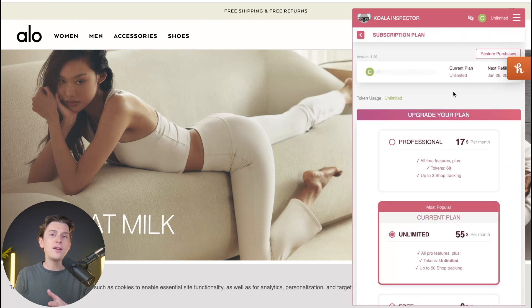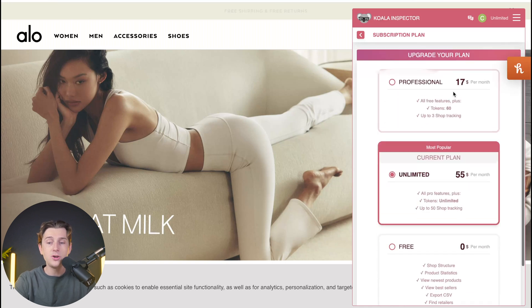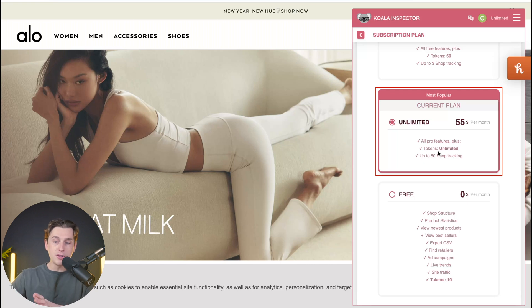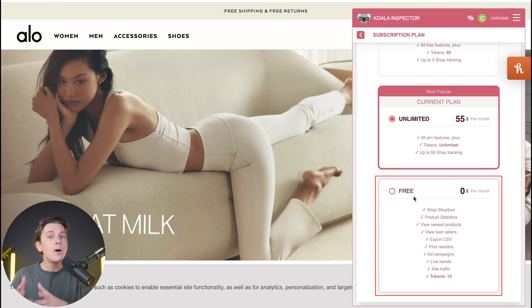Now let's take a quick look at the pricing so you have a clear idea of how much the software actually costs. They have a couple of different plans: the Professional plan at about $17 per month, which includes all free version features plus 60 tokens and three shop tracking slots. The Unlimited plan at about $59 a month includes all Pro features, unlimited tokens, and up to 50 shop tracking — this is the plan I'm currently on, which lets me see ad creatives and most popular products. There's also a free plan, though you'll be restricted on the types of features you can use.